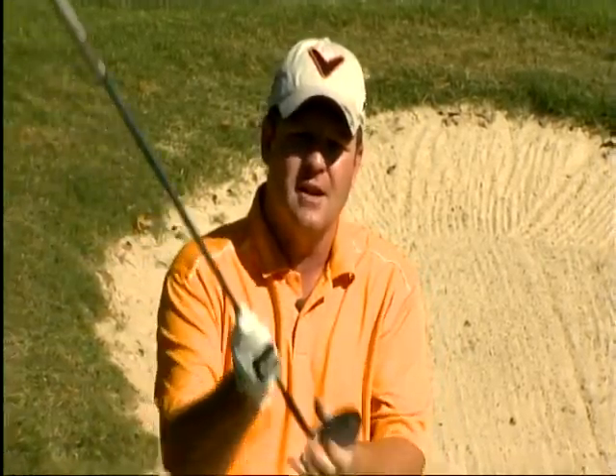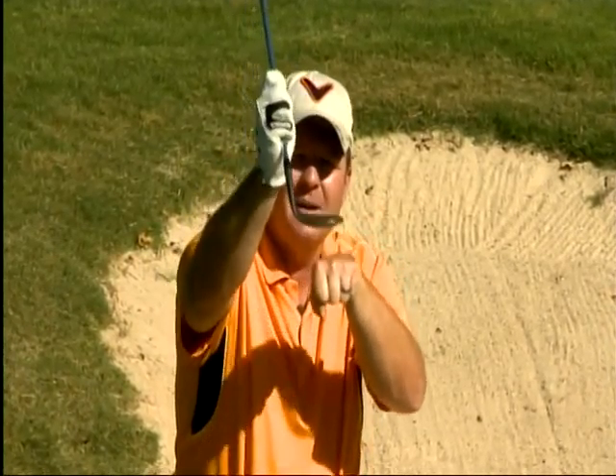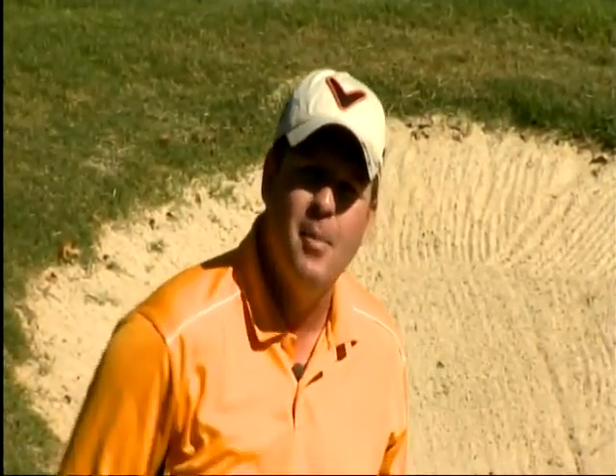First thing we're going to need is the highest-lofted club in our bag. For me that's 62 degrees, so I'm taking my lob wedge. The most important thing about the lob wedge or the sand wedge is that it has bounce — the bounce is the back part of the wedge that prevents the leading edge from digging, allowing the club to skid through the sand. This is very important because we need to hit the sand, not the ball.